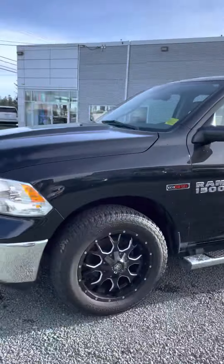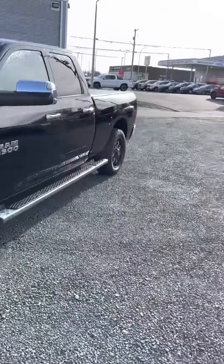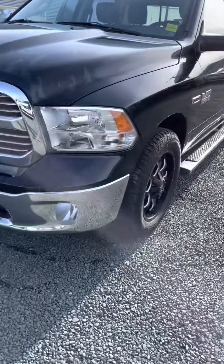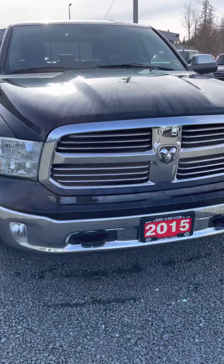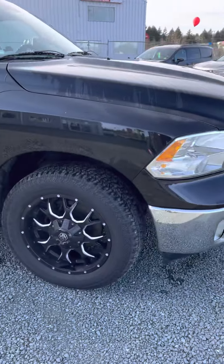Hey Tim, it's Kyle here at North Island Nissan in Campbell River. How are you doing today? Just getting towards the end of the day here, sun's going down a bit. I know you're down in Victoria there, Langford area, so I'm going to give you as good a look as I can from where you are.